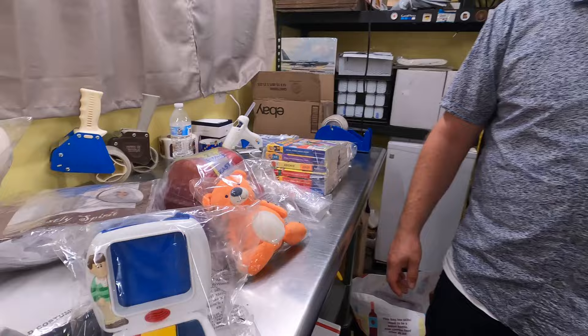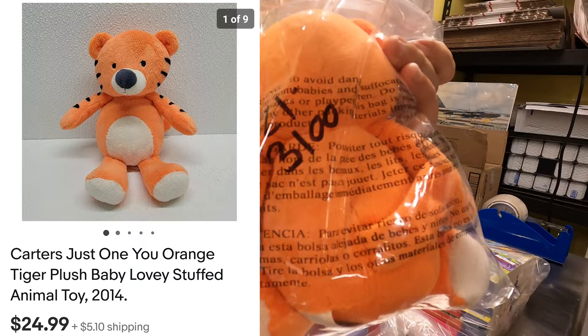Now it's time for some plush. Sold a Carter's orange tiger plush — out the door for $24.99 plus shipping. She's got about 20 cents into it, also from the bins. At our bins, hard goods, housewares, toys — anything that's not clothes, DVDs, books, or media — is 39 cents a pound. Something like that doesn't even weigh a pound, so it's less than 39 cents.